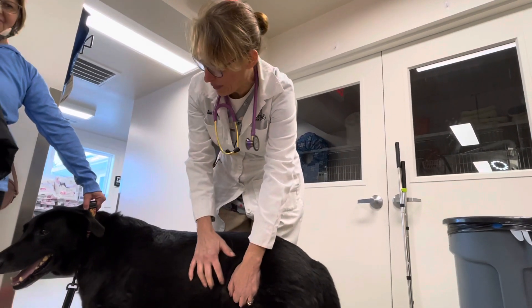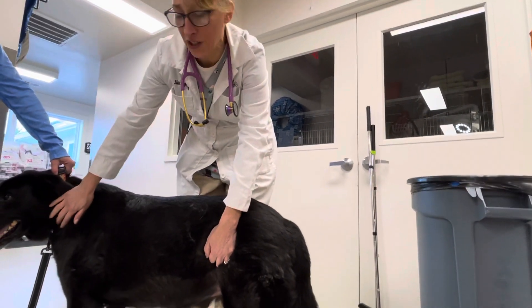Hi everybody, it's Dr. Magnifico from Jarisville Vet and Polly.com. This is Cole. He's actually an employee's dog.